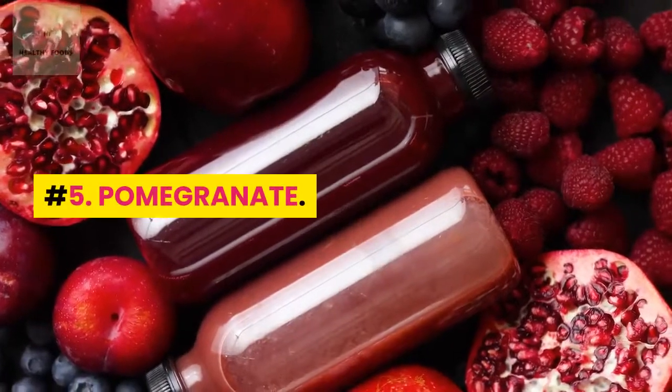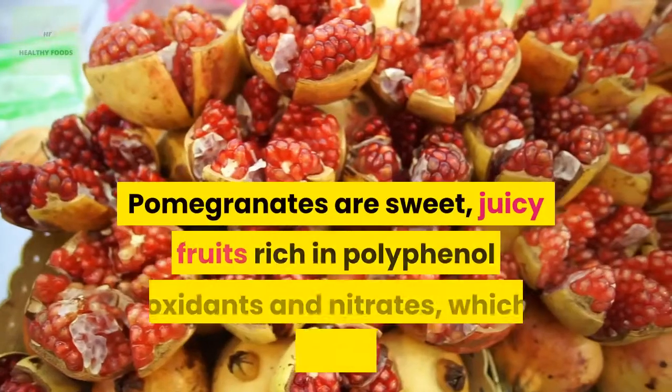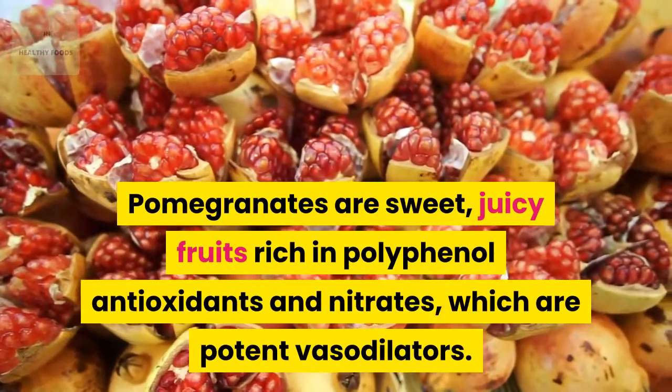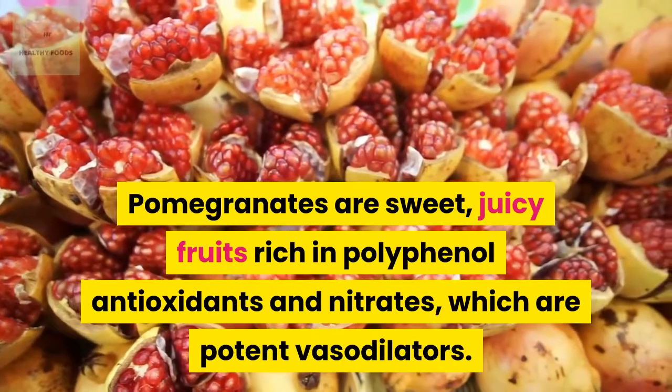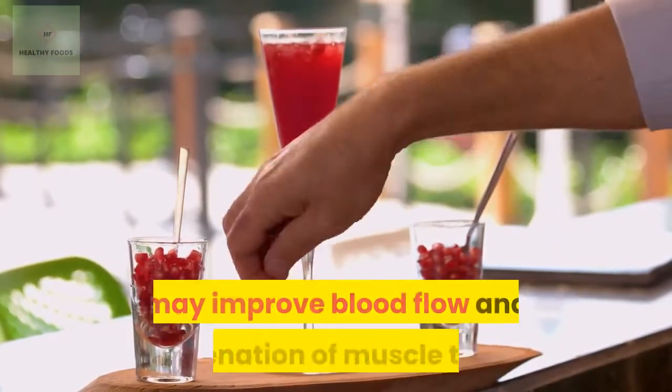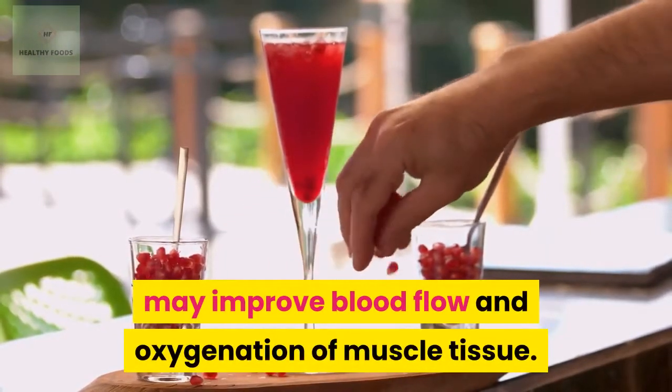Number 5: Pomegranate. Pomegranates are sweet, juicy fruits rich in polyphenol antioxidants and nitrates, which are potent vasodilators. Consuming pomegranate as juice, raw fruit, or supplement may improve blood flow and oxygenation of muscle tissue.